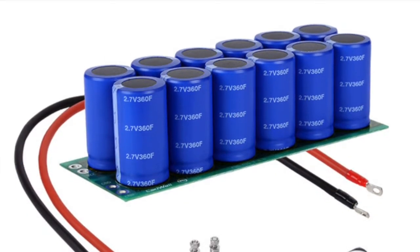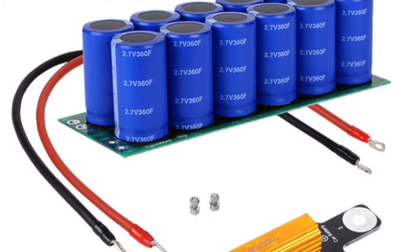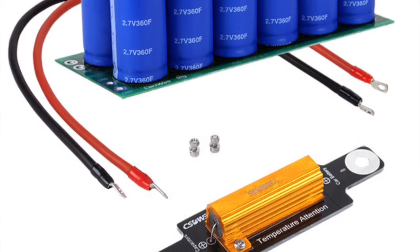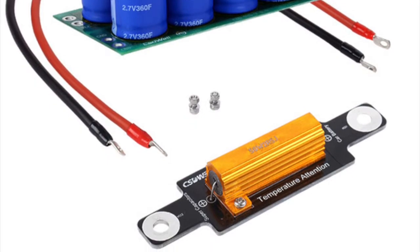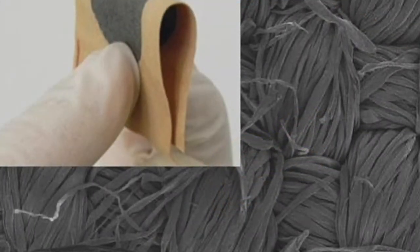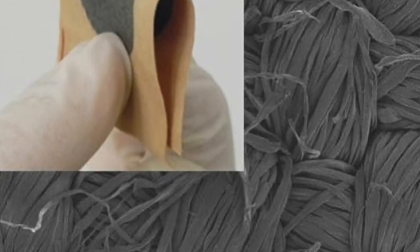The current hurdle with wearable technology is how to power devices without the need for cumbersome battery packs. Devices known as supercapacitors are one way to achieve this. A supercapacitor acts similarly to a battery but allows for rapid charging, which can fully charge devices in seconds.